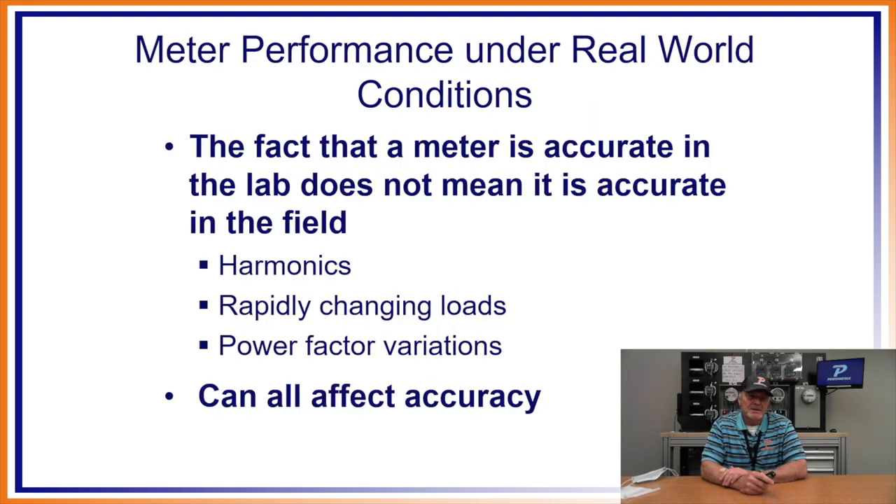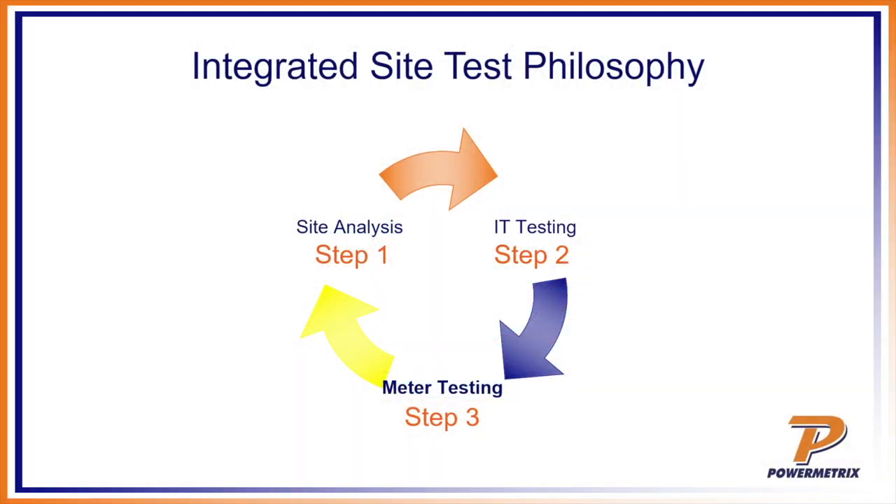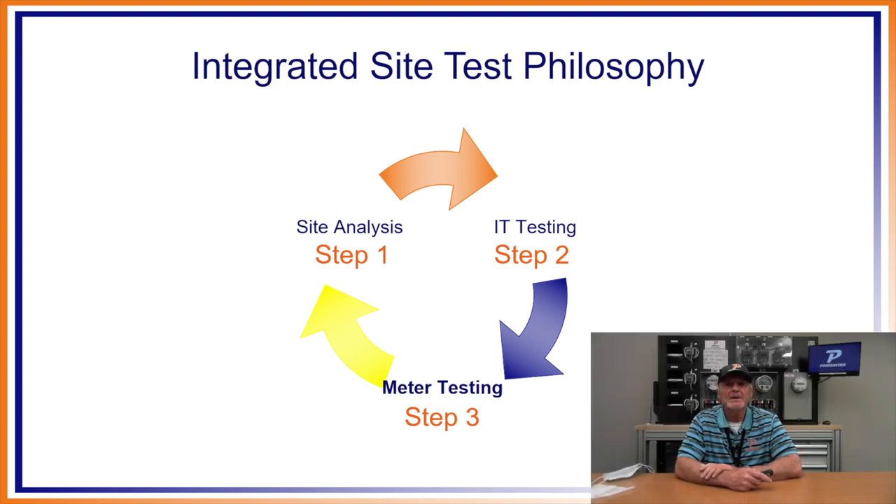Meter performance under real-world conditions: the fact that a meter is accurate in the lab does not mean it is accurate in the field. In the lab you're plugging into a test board with nice, pretty sinusoidal waves at specific test points — disconnected from all the other components. Wiring, connections, PTs, and CTs are not taken into account in a lab meter test. Harmonics, rapidly changing loads, and power factor variations can all affect accuracy but won't show up in a lab test. That's why we preach the integrated site test — IST — where you get a full site analysis.